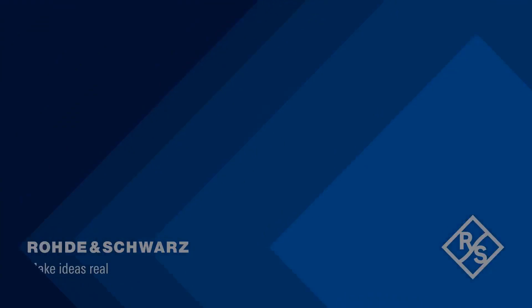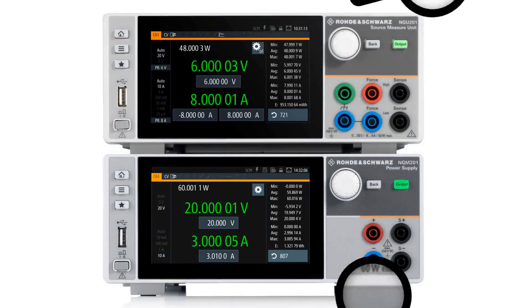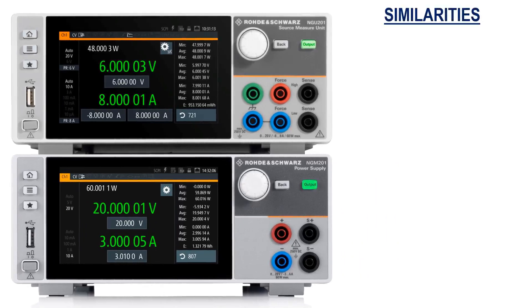If you're looking for a power supply tailored towards specific applications such as wireless communications and battery testing, the NGM-201 and NGU-201 are among the most capable instruments, and many similarities exist between them.